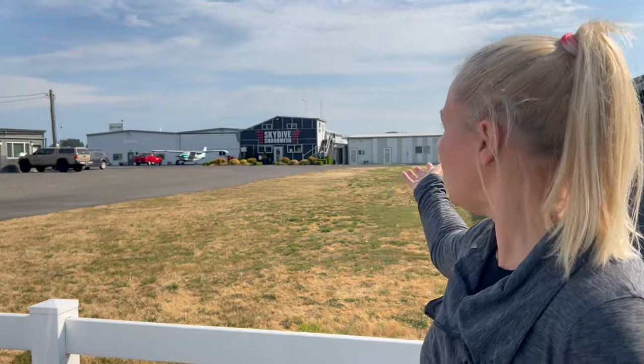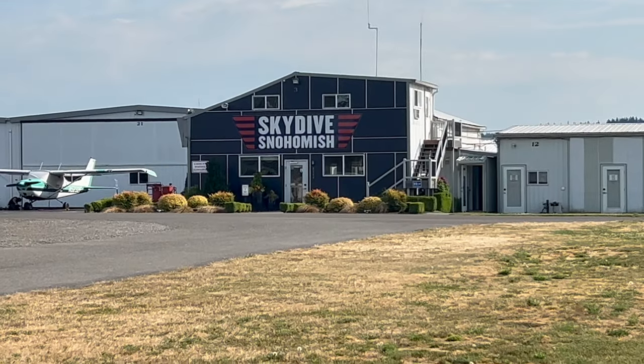As long as you're going here — Skydive Snohomish — they're so awesome. I highly recommend them. I feel like I'm all over the place. That's good.